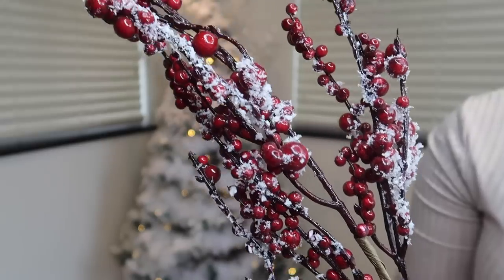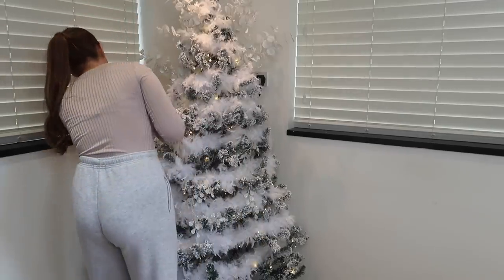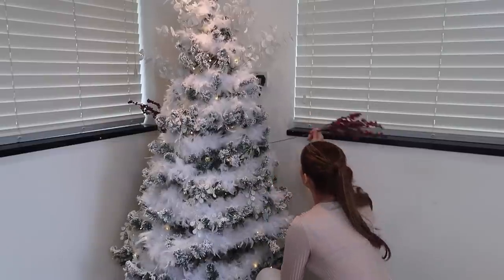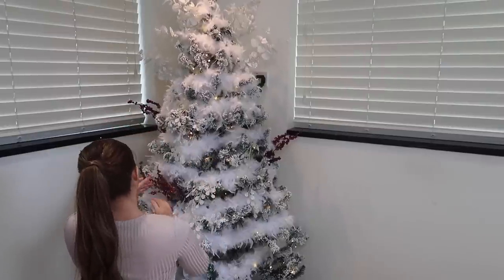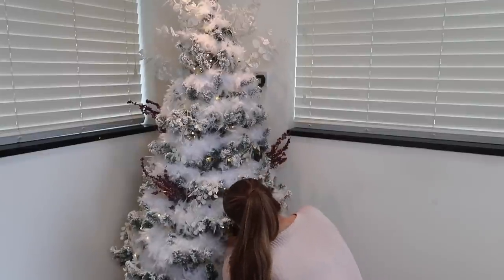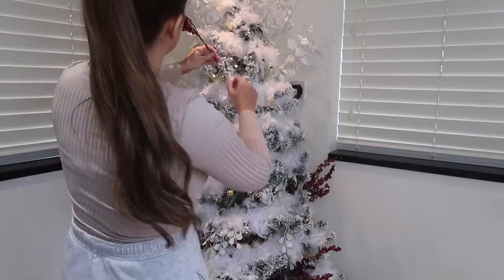These red frosted berries are from The Range and I'm going to be using these much like the eucalyptus, but I'm going to be spreading these throughout the whole tree, just to add more texture and dimension. Sometimes I'm adding them to the sides to add almost branches, and then other ones I'm adding into the middle of the tree, bending them to shape so they fit the tree nicely, just to add a little bit more colour and texture.